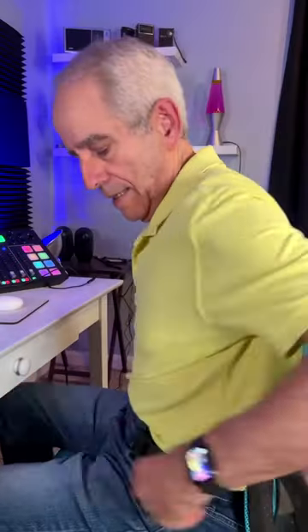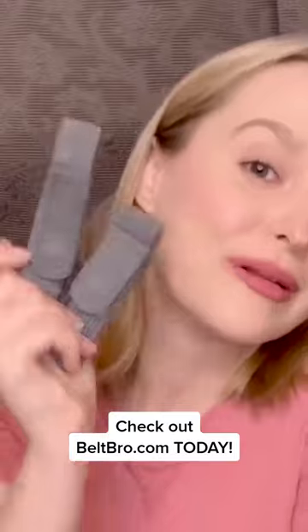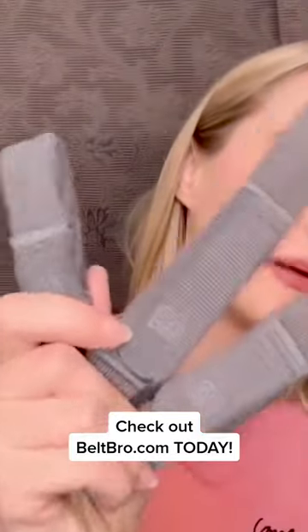That works. I'm going to be a lot more comfortable at work from here on out. So do yourself and your waistband a favor and check out Belt Bro at BeltBro.com.